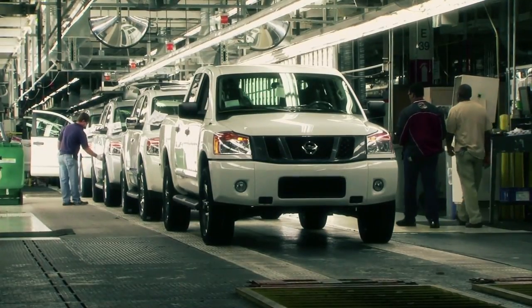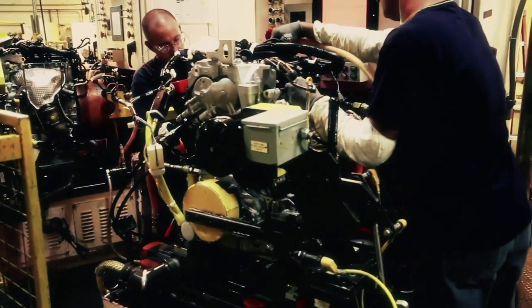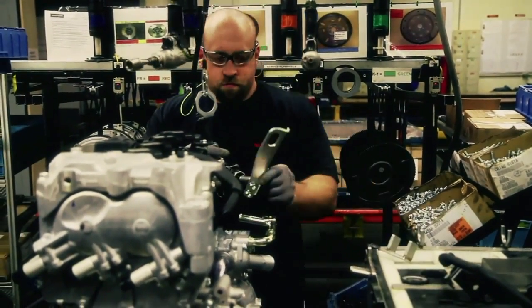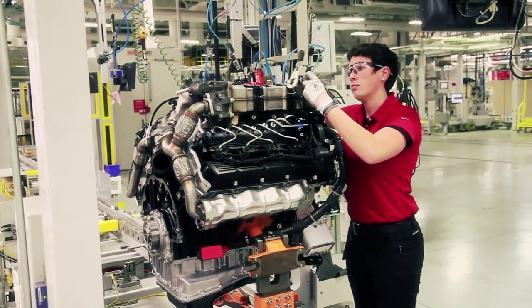They know how to build trucks. From the powertrain side, one of them is coming out of our own Decherd plant. Our V8 gas engine is coming right out of our Decherd plant in Tennessee. We also have the Cummins engine, made in Columbus, Indiana. All the aspects of this vehicle have been centered around making sure it stays right here in the U.S., because that's where the expertise is for full-size trucks.